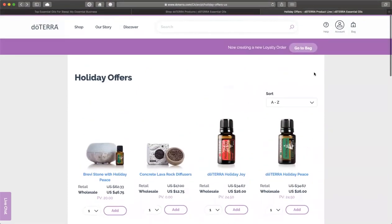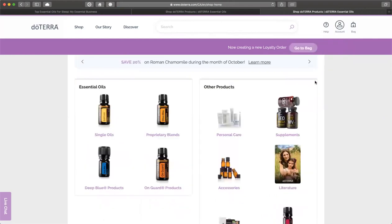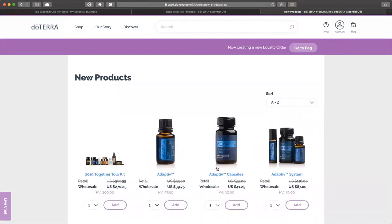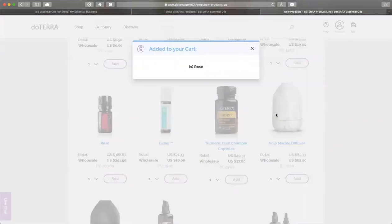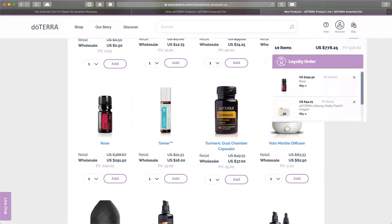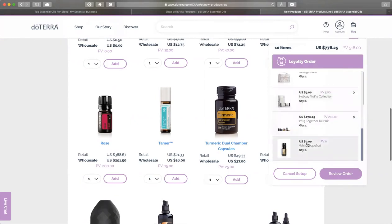So here we are — you can go to your account and review it. We're in the Canadian account. We can also add the new Rose. Then you can review your order. You can go to your bag and quickly check and remove what you don't want. Right here, the white grapefruit has been added automatically as a free product. You can review your order.